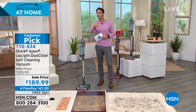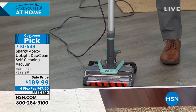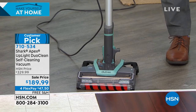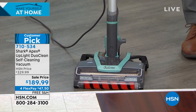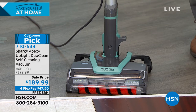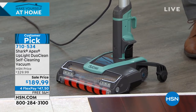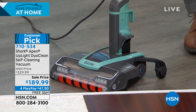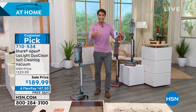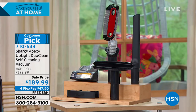Did you hear me say self-cleaning vacuum? When hair gets tangled in the brush roll, this cleans itself — no more getting down there with scissors or a knife. It also stands up on its own with little wheels on the back — brilliant little touches. It has LED lights in the front. You're getting a 12-inch crevice tool, wide upholstery tool for pet hair and crumbs, a multi-angle dusting tool for ceiling fans so you vacuum up the dust rather than pushing it off, and a self-cleaning pet power brush.